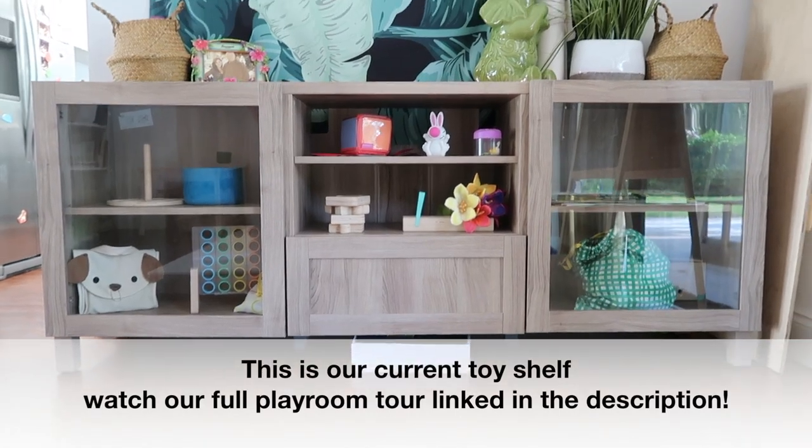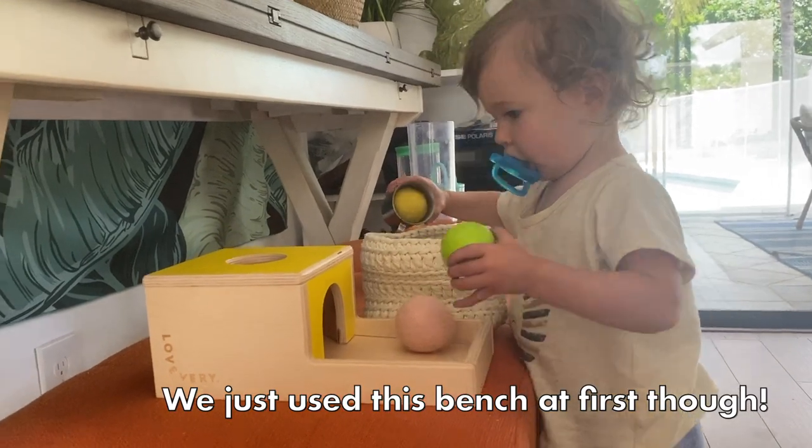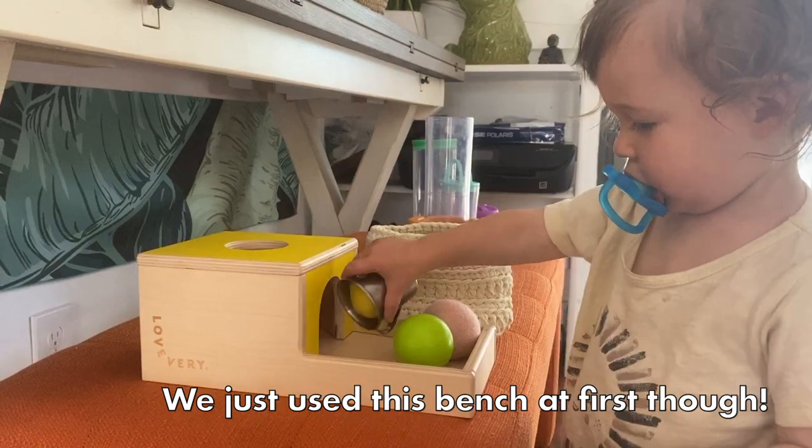How do you implement a toy rotation? It's pretty easy. You'll want some sort of display bench or shelf. You want something that is safe for a baby or toddler, but also something that is their size and height so they can access it without the help of an adult.